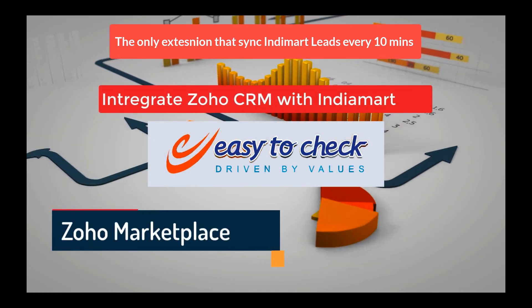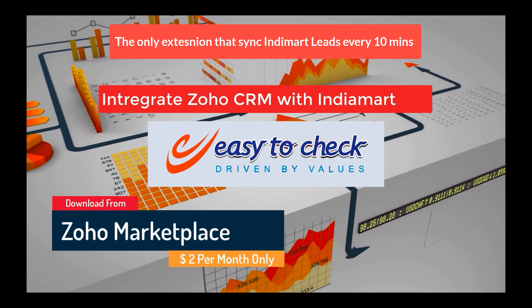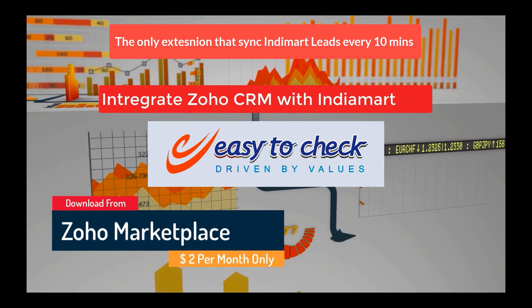Get a 10-day free trial. And if you like it, it is just $2 per month for unlimited users in your account.